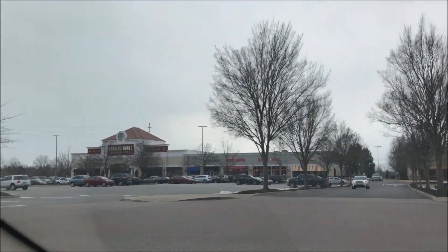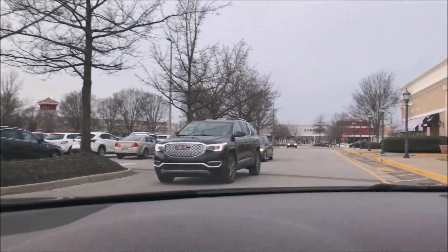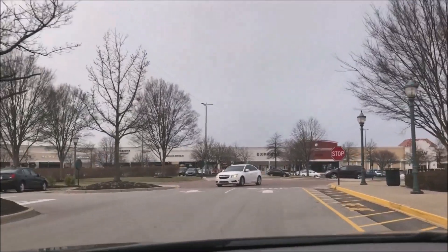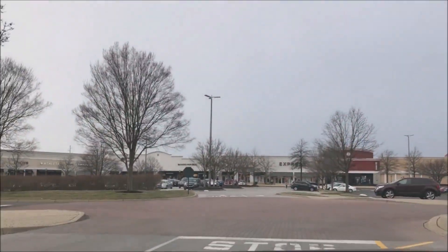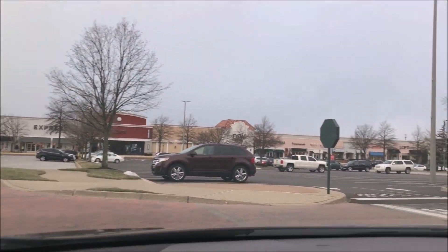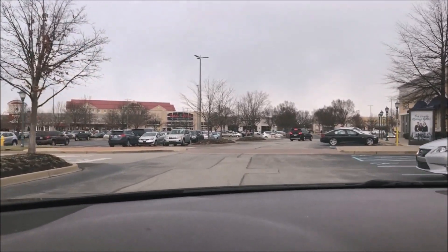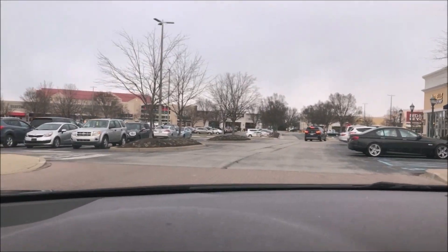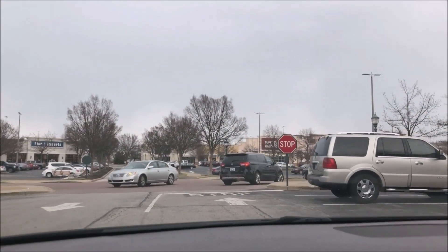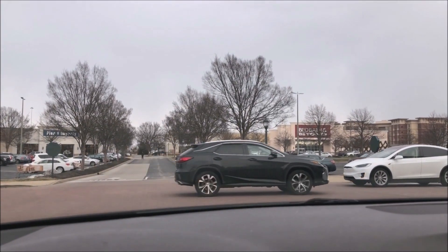So I'm in the area where Bed Bath & Beyond is. It's a pretty cool little shopping area — I love coming down here just for a bit of a browse. Do Americans say browse? I don't know — browse means just looking around. But up here is Bed Bath & Beyond, right there. I'll catch you when I get out of the car.